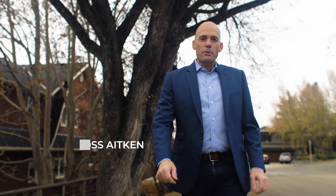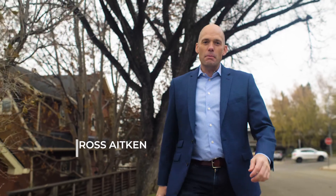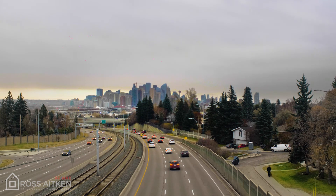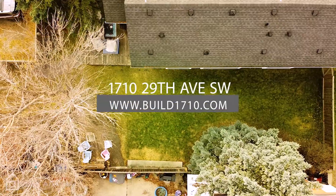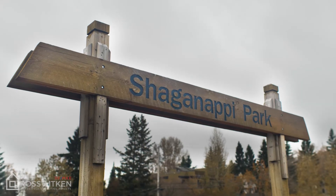Have you been looking for an exceptional lot in one of Calgary's finest inner city communities? Today I'm in beautiful Shaganappi and I can't wait to share this opportunity with you. This amazing 25 by 135 foot infill lot carries a walk score of 85 and an incredible bike score of 100.